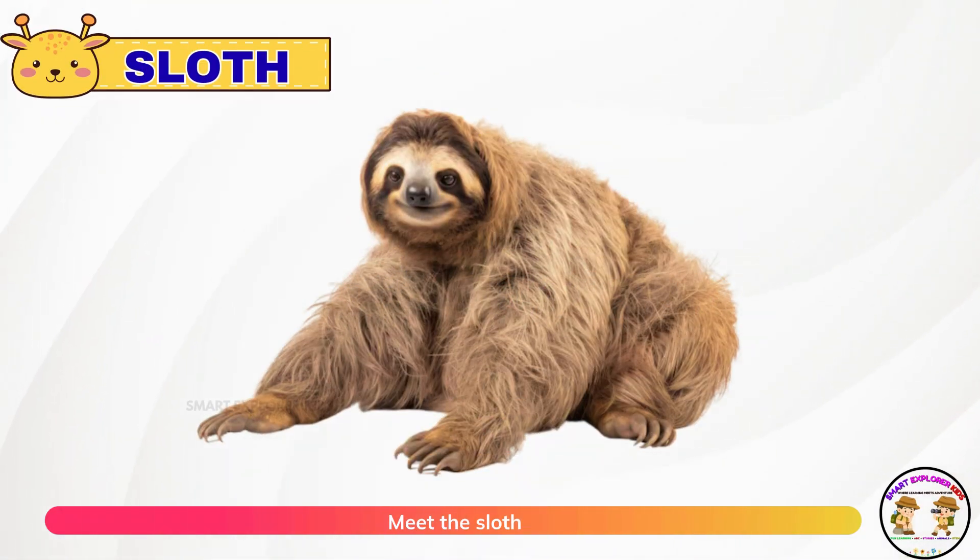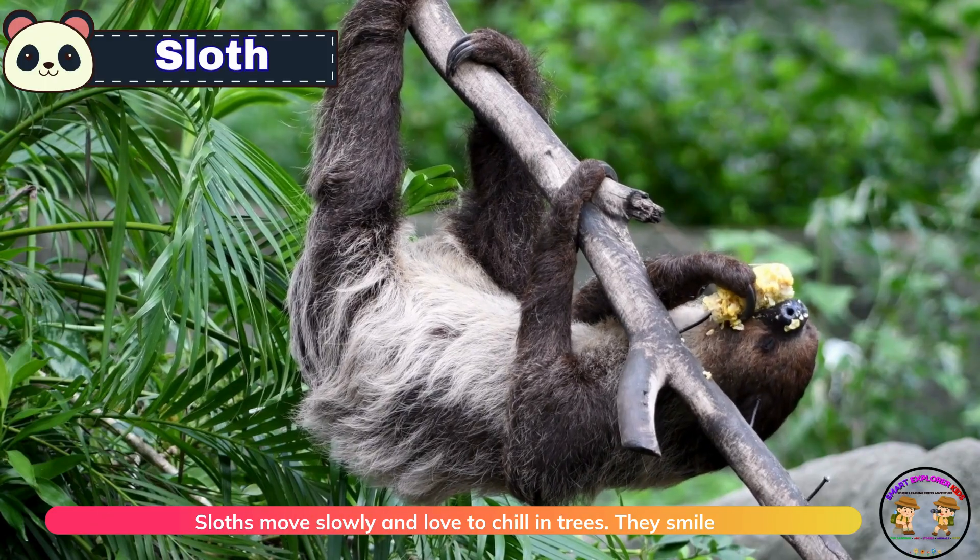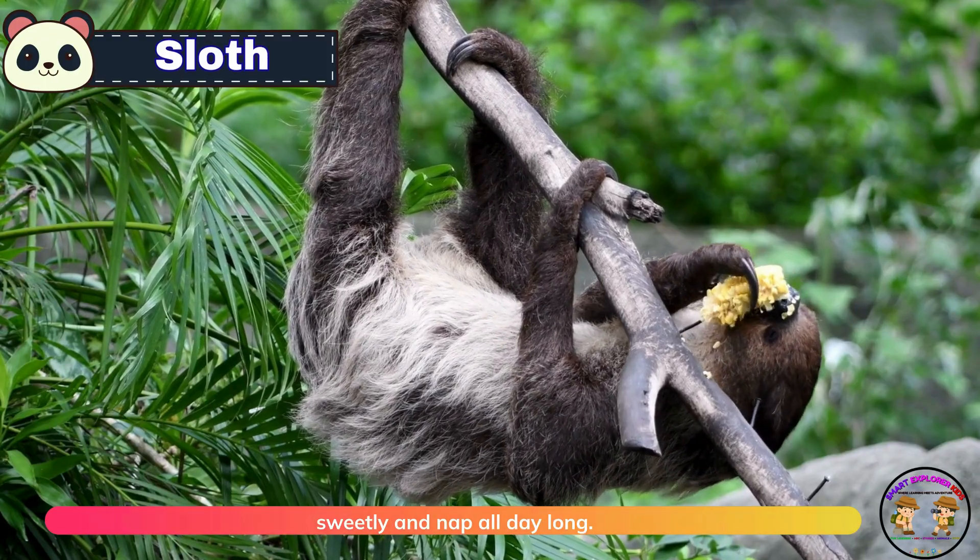Meet the sloth. Sloths move slowly and love to chill in trees. They smile sweetly and nap all day long.